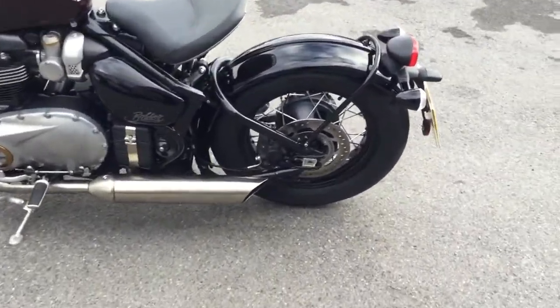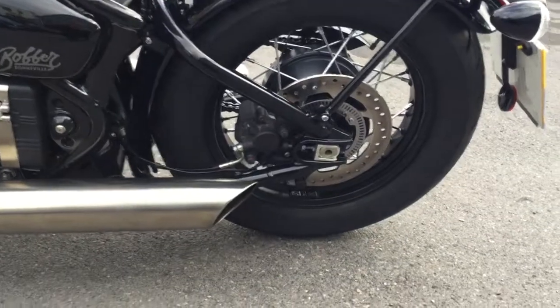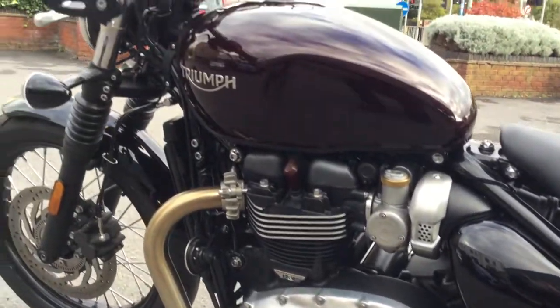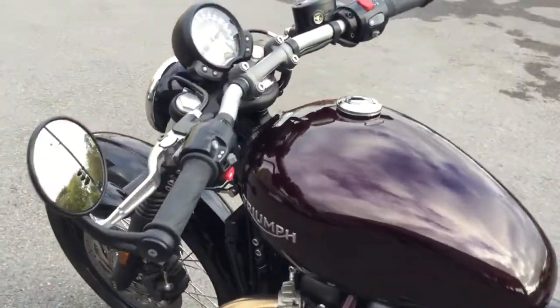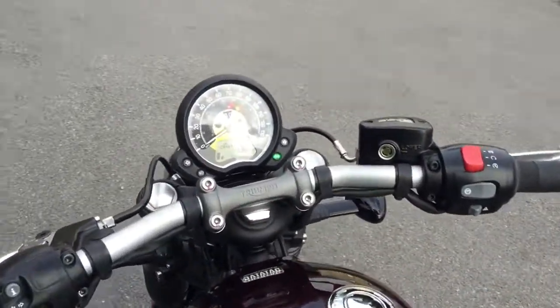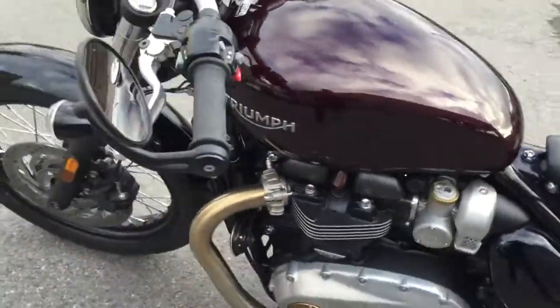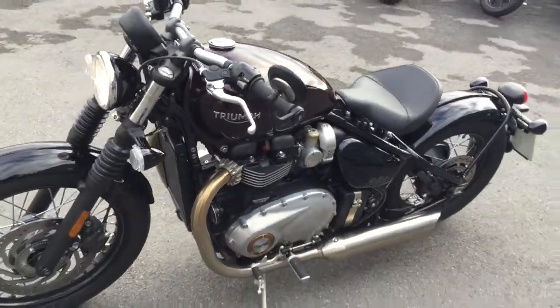Let's just zoom in and show you the detail on this bike — it really is in beautiful condition, as you'd expect it to be. There's the Triumph Morello paint. Back up to the dash again as well — there you can see the bar end mirrors. It is in lovely condition and a great look.